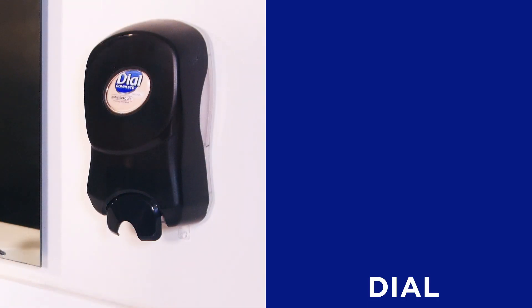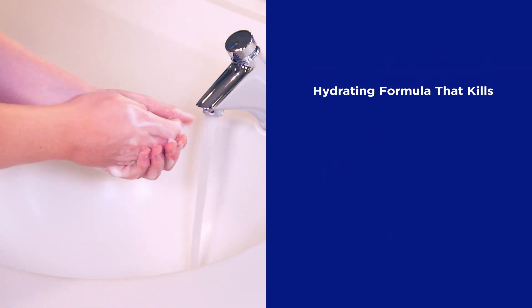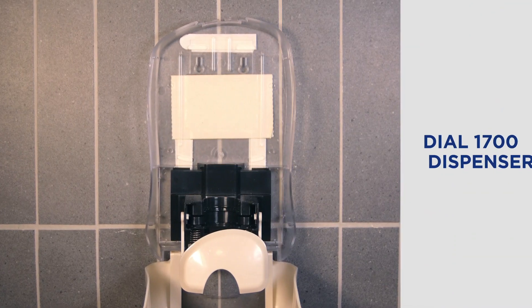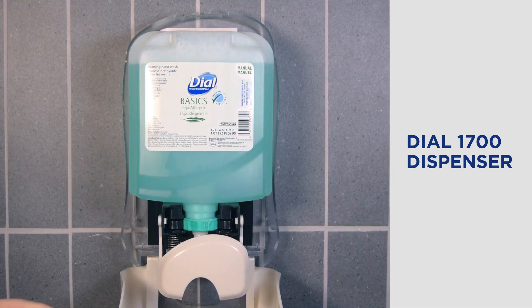For antimicrobial foaming hand soap, choose Dial Complete, which is gentle on skin with a hydrating formula that kills 99.99% of bacteria. Dial foaming soaps are provided via our high capacity and attractive Dial 1700 dispenser.